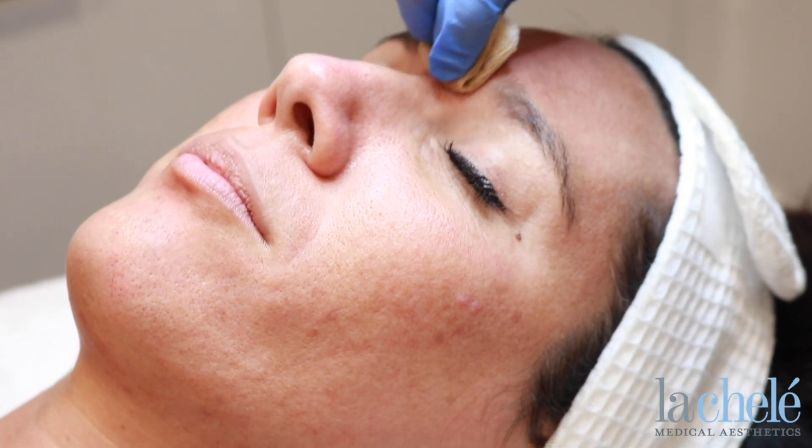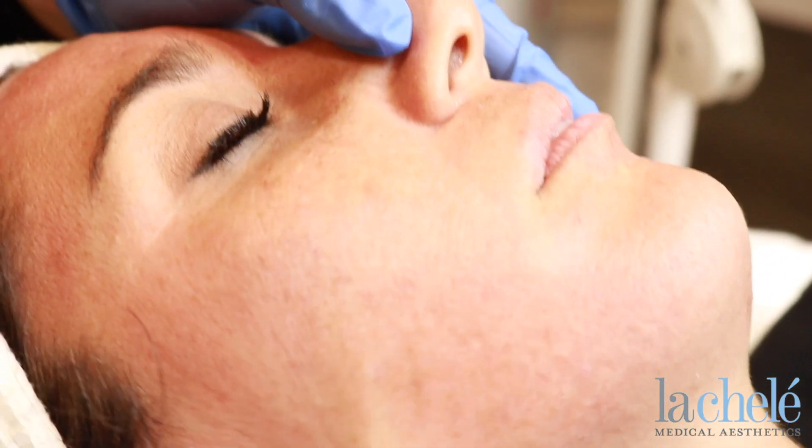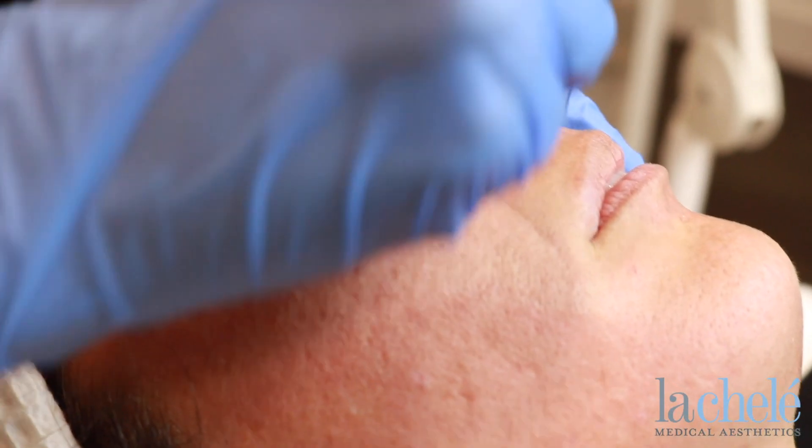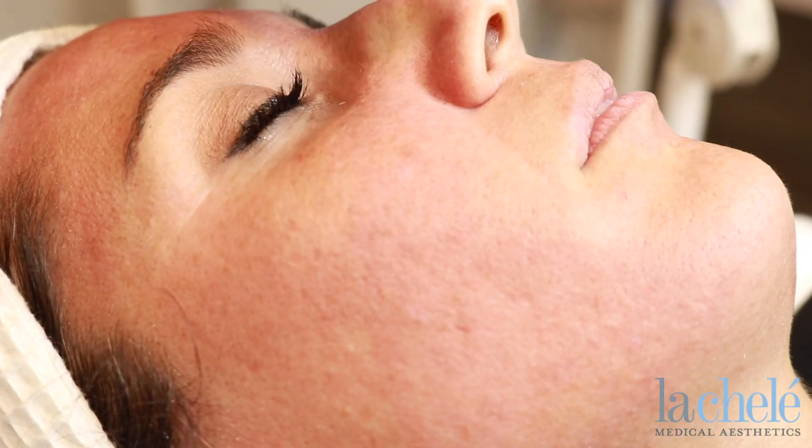Also, we can do some chemical peels, microdermabrasion, if you're feeling a little bit more congested under that skin. We would love to help you clear up your skin today. Give us a call and we'd be happy to have a consultation to discuss anything.